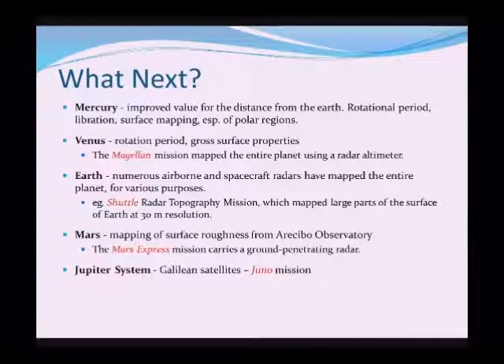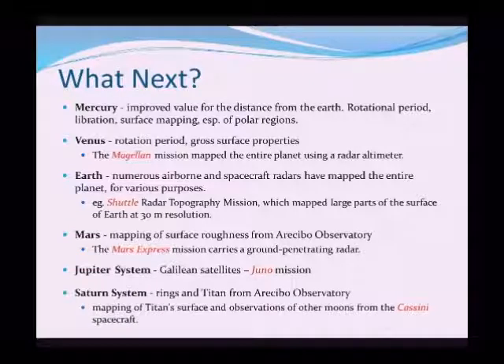The Juno mission is one of the many satellites we've sent out to explore the Jupiter system and the major Galilean satellites of Jupiter. And also the Saturn system, with the Cassini spacecraft being the prime example. We've also used the Arecibo Observatory in Puerto Rico to study the rings and the largest moon of Saturn, Titan, before sending Cassini out there.